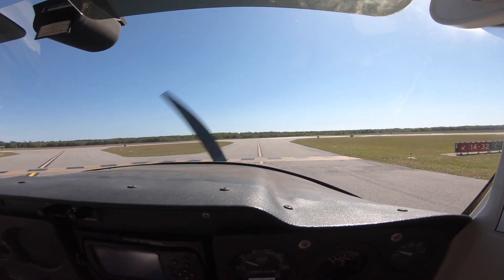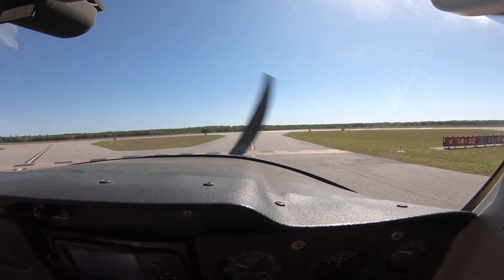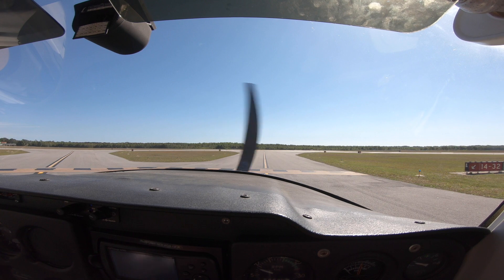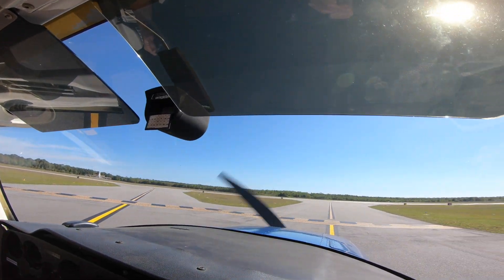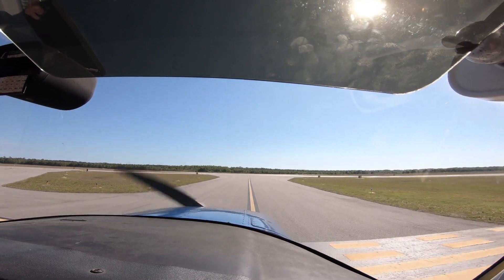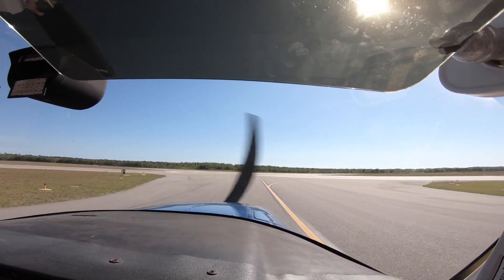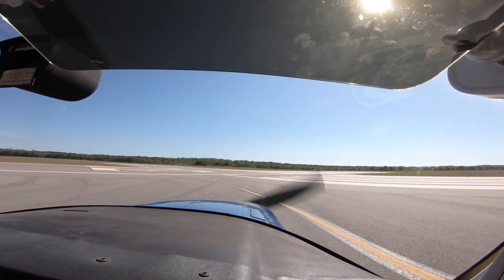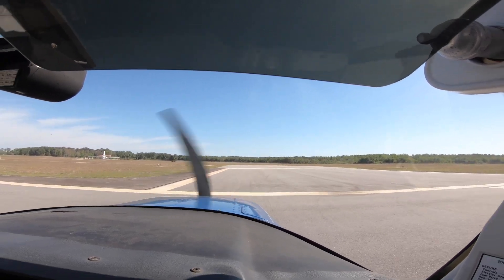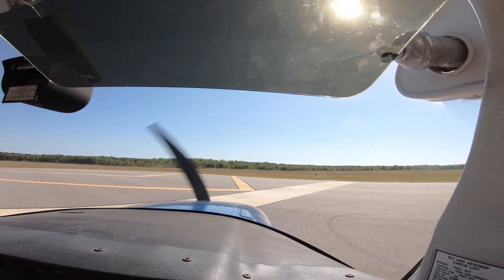Craig Tower, Cessna 3370 Victor holding short 2-3 at Charlie, with request. Tower: hold short of runway 23 at Charlie, go ahead with request. Pilot: Yes sir, we're making a little training video. I'd like to back taxi for a full length on 2-3. Tower: Roger, I'll get you out there as soon as I get these two guys on the ground. Tower then clears: cross runway 23 at Charlie, back taxi full length, cleared for takeoff, make right close traffic, report midfield downwind each pass, following the Skyhawk in the right crosswind. Pilot reads back: cleared for takeoff runway 23, back taxi for full length, make right traffic, 3370 Victor.